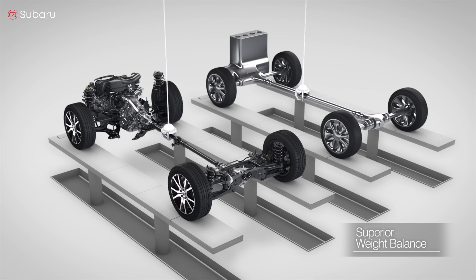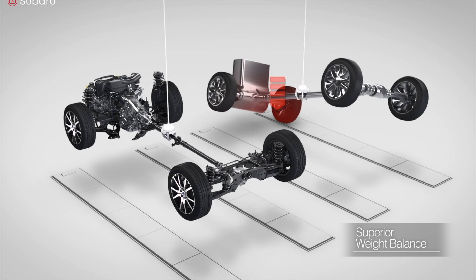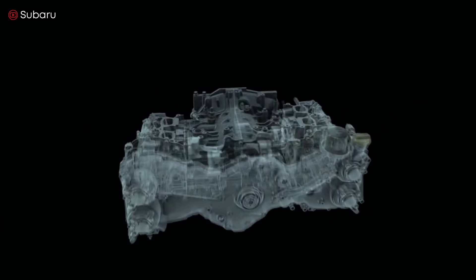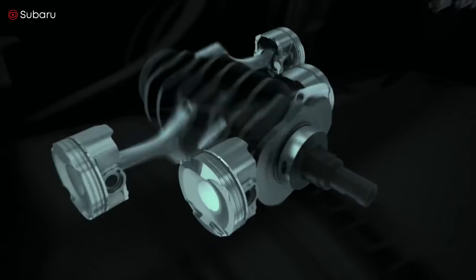The boxer engine also has other pros and cons. Boxers can be difficult to repair because the parts can be costly. Also, the engine has increased oil consumption. If the boxer engine is properly operated, it can travel about 600,000 to 700,000 miles. Subaru invests its resources in this type of engine for both gasoline and diesel models.